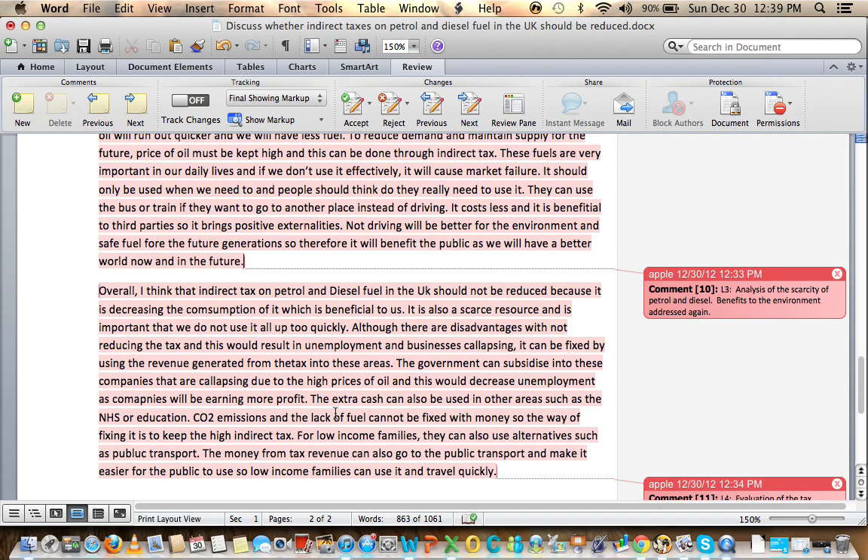The evaluation is really enjoyable. The student concludes: the indirect tax on petrol and diesel should not be reduced because decreasing consumption is beneficial — it is a scarce resource and important that we do not use it up too quickly. There are disadvantages, such as unemployment and businesses suffering — avoid the word 'collapsing'; don't make it sound like Armageddon. Say 'businesses suffering' instead. It can be fixed by using the tax revenue in those areas — the government can subsidize companies facing higher costs due to higher oil prices. This would decrease unemployment.